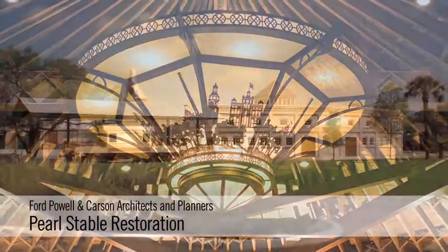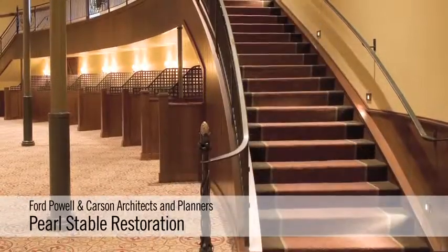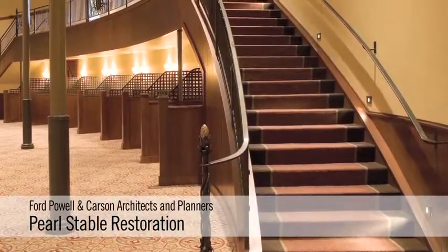I appreciated in particular how they had beautifully treated the exterior of the building, uncovering the original finishes and the original interpretation of the brick. And the horse stalls that remain inside are a particularly nice feature too.